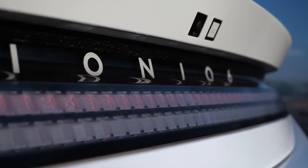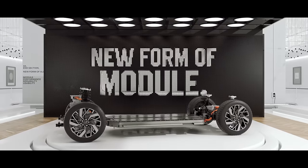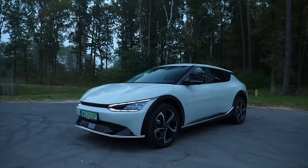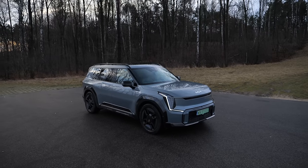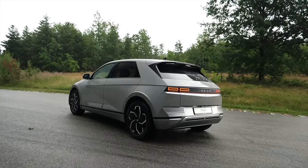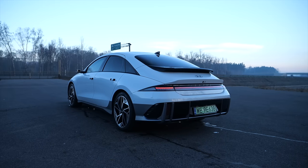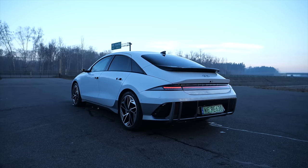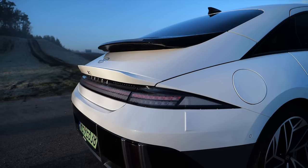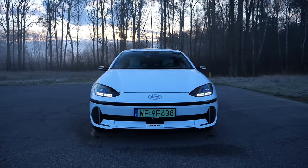The Hyundai Ioniq 6 is another EV from Hyundai after the Ioniq 5, built on the E-GMP platform. This is a dedicated EV platform which Hyundai shares with the Kia EV6 and EV9, and more electric models are coming from both brands. The Ioniq 5 looks like a large hatchback but Hyundai claims it's a compact SUV. The Ioniq 6, on the other hand, is a D-segment sedan — and this I agree with. Designed primarily for efficiency and aerodynamics, the Ioniq 6 has a drag coefficient of just 0.21, two tenths better than a Tesla Model 3.